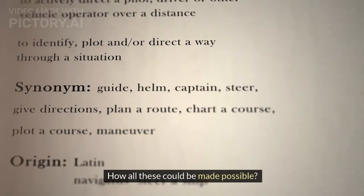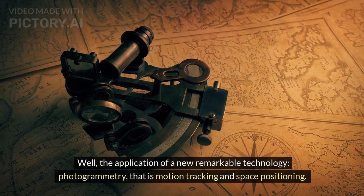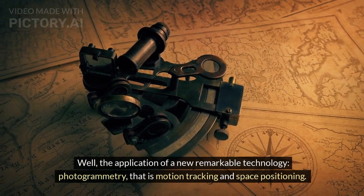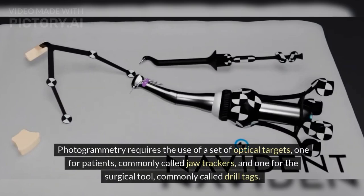How was all this made possible? Well, the application of a remarkable new technology — photogrammetry — that is motion tracking and space positioning. Photogrammetry requires the use of a set of optical targets: one for patients, commonly called jaw trackers, and one for the surgical tool, commonly called drill tags.